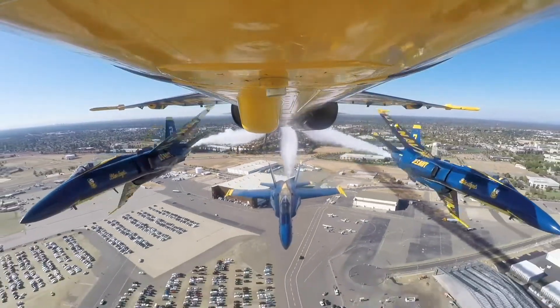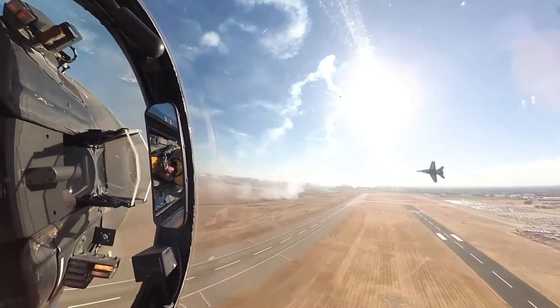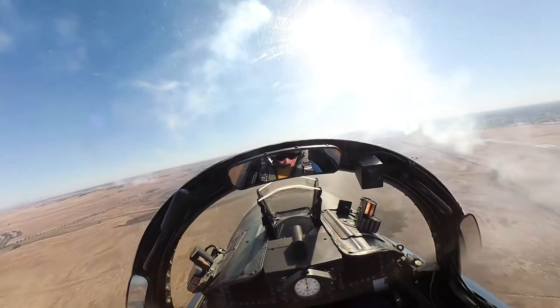It is important to the command because without it the pilots wouldn't be able to talk to each other in flight, and communication is paramount. Pilots need to see where they are, where they're going, and really just need to be able to focus on flying and not have to worry about the beeps and boops that happen in flight.